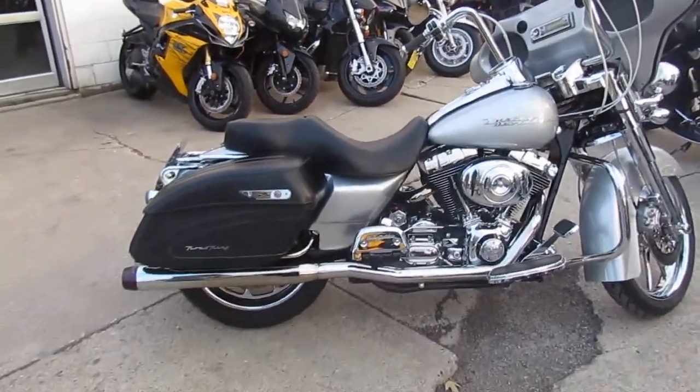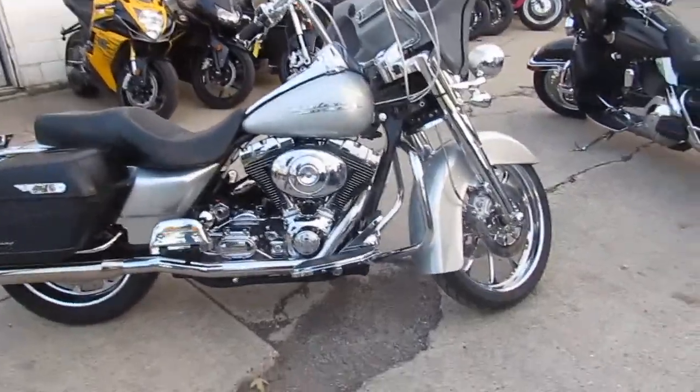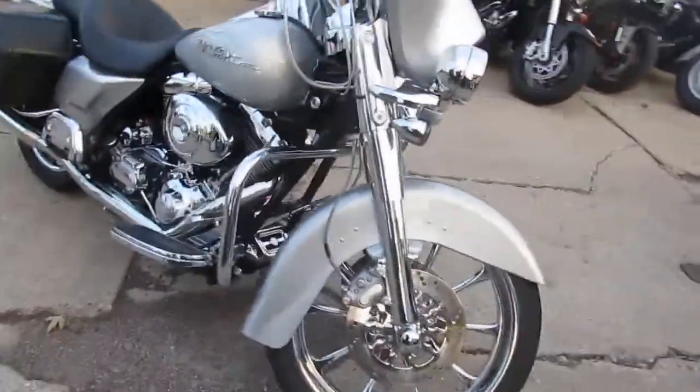Hey, anybody looking for a Road King? We got a great one here at Approval Powersports. This thing's a 2004 Harley Davidson Road King. It's gonna take a little bit to get through this video because this thing is loaded up.